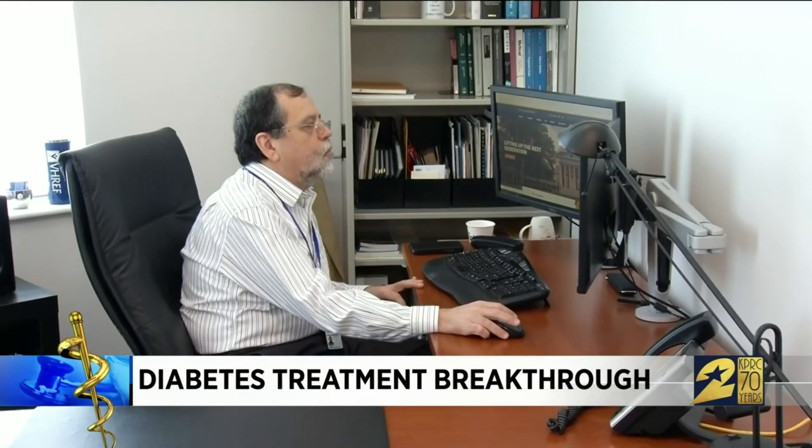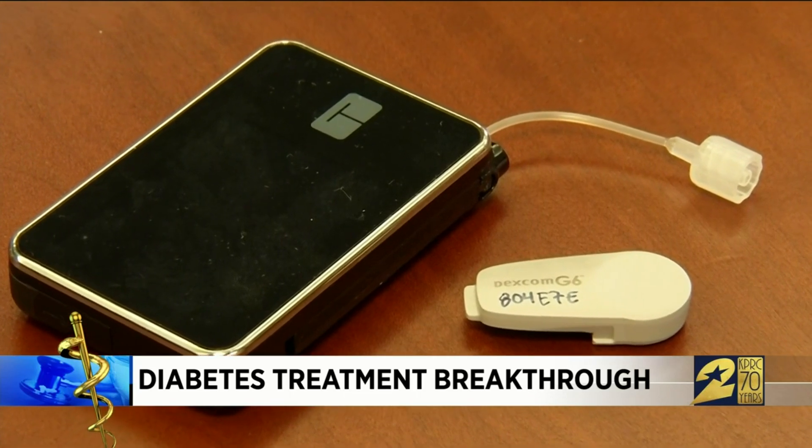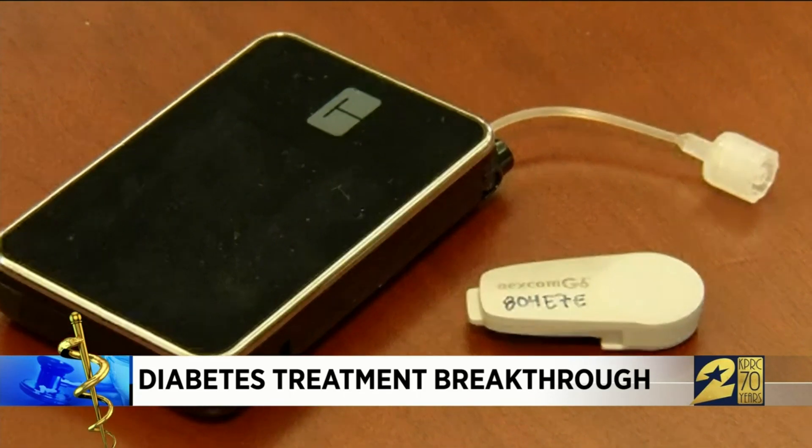Scientists at the University of Virginia are refining an artificial pancreas. It's not an implantable organ, but an external system that monitors and automatically delivers insulin. The current system has just a sensor and a pump, which is about one-third the size of a smartphone.